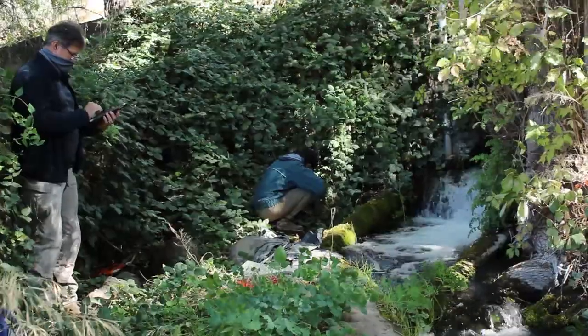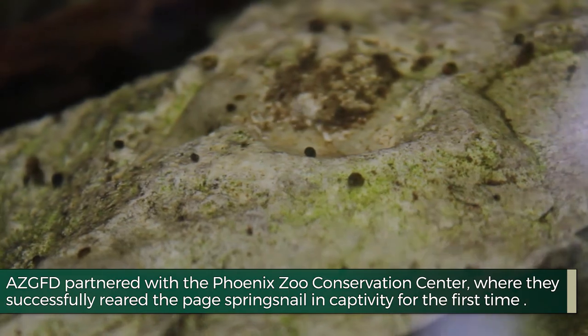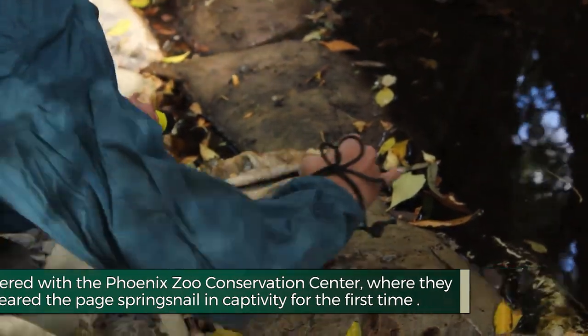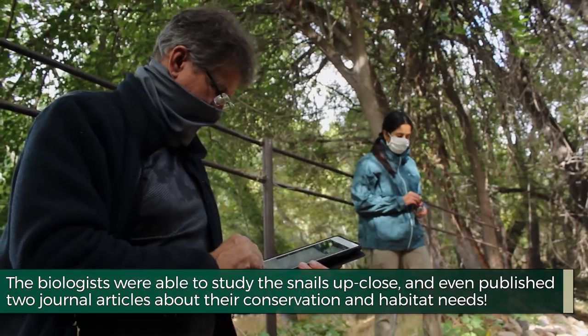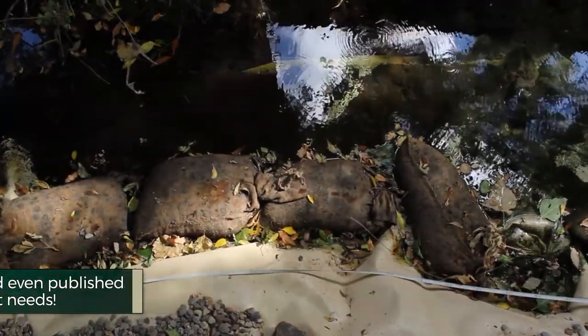We've been very lucky in the last 20 years in reversing the trends with the Page Spring Snail. We've been able to maintain all of our extant populations — populations that were here at the time that we took ownership of this hatchery — and we've been able to increase their numbers and abundance within the populations by doing some habitat modifications.